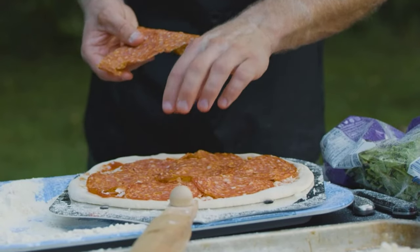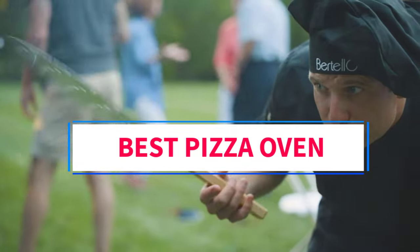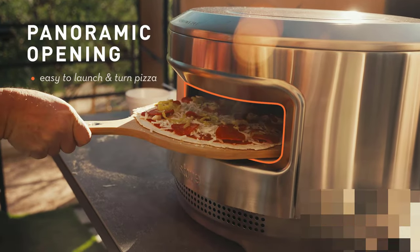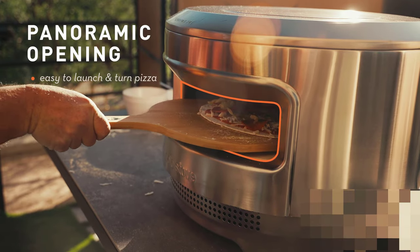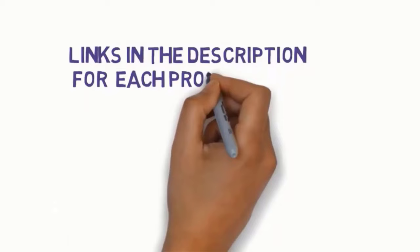Hi guys, welcome to my channel. Are you looking for the best pizza oven? In this video we will look at some of the five best pizza ovens on the market. Before we get started, we have included links in the description, so make sure you check those to see which one is in your budget range.